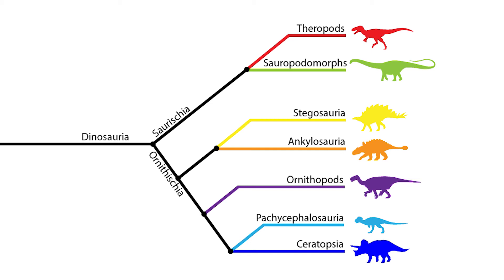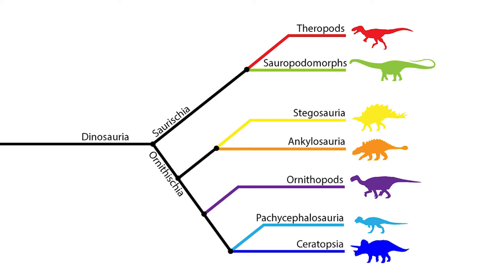The armoured scutes indicate a close relationship with the stegosaurs and the ankylosaurs. Its existence in the early Jurassic sediments, along with its less derived features, suggests that it was a basal thyreophoran, and together with Germany's Emausaurus and Arizona's Scutellosaurus, it represents the oldest thyreophorans that we know of.